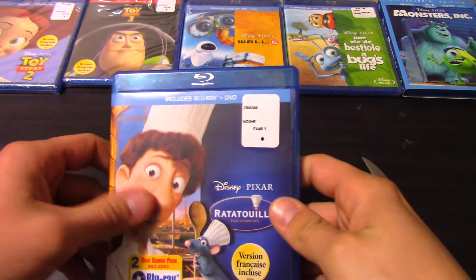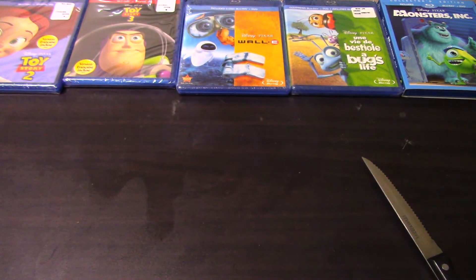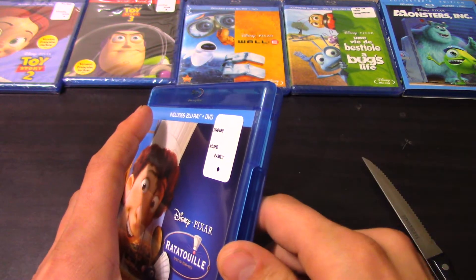So I picked this up off the Best Buy website for like $17. It's already been opened, so I'm pretty sure my kid got a hold of this one. Unfortunately I do not give away any of the Disney codes or Disney Digital HDs as those are for my kid for the iPad, sorry.